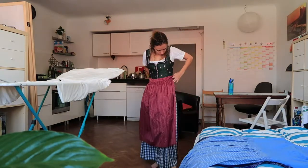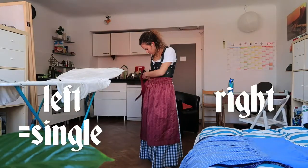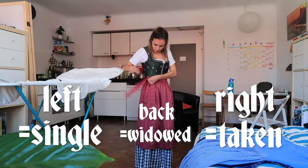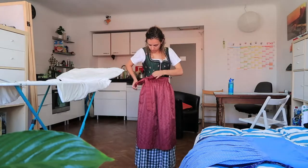Where you tie your apron has different meaning. Tying the bow on the left side means that you're single, on the right side means you're engaged or married, and on the back means you're widowed. It's definitely important to remember, especially if you're partaking in an Oktoberfest that's coming up soon.